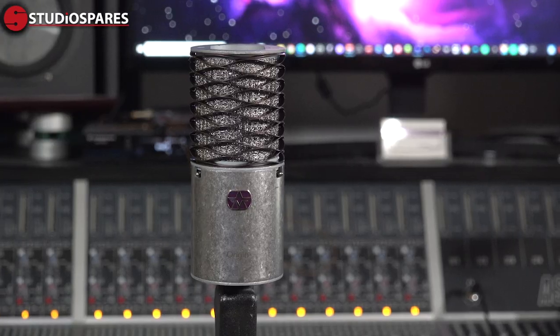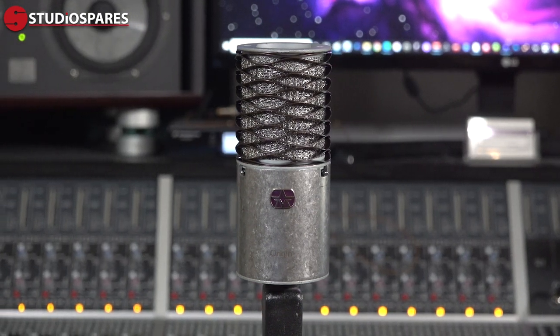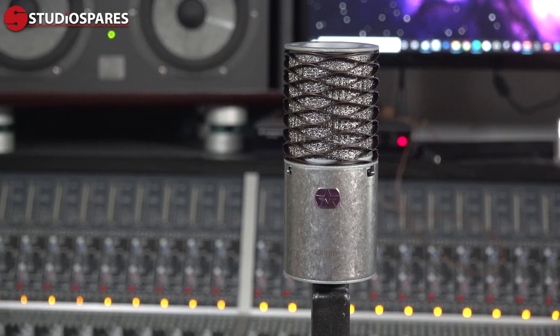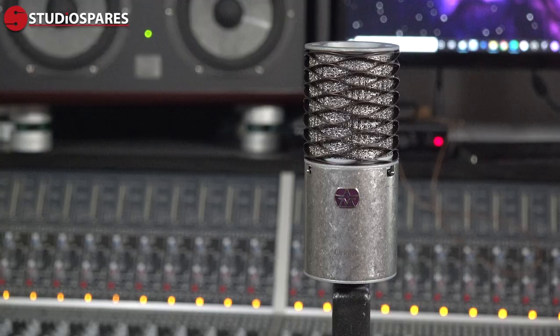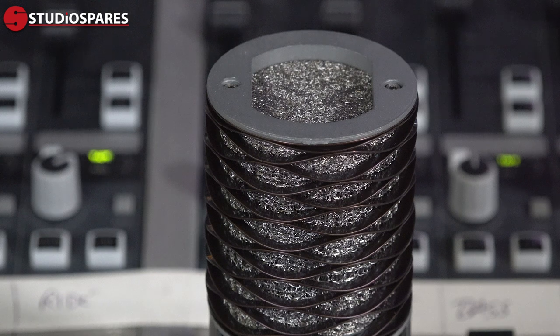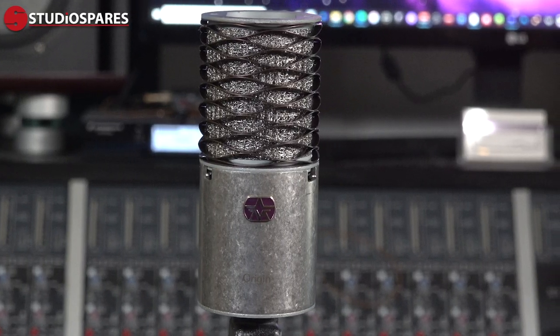Last on my list are the new kid on the block Aston microphones with their Origin, which was launched at NAMM 2016. The Origin certainly wins the prize for the most original design of the four mics, but all those cool looking features all add up to the mic's mechanical stability. The knitted stainless steel wool behind the waveguide spring acts as a pop filter, so there's less need for a separate popper stopper. Aston do not include a shock mount for the Origin — they say the mic's capsule is so well isolated from the body, there's not really a need for one, so here the mic is mounted directly on the stand.